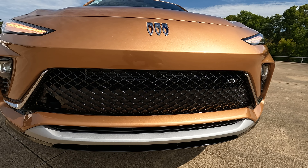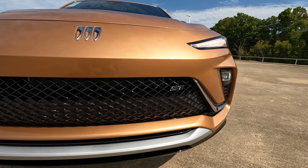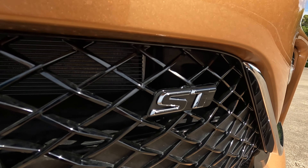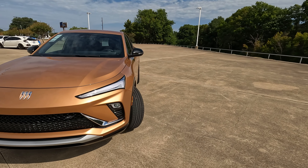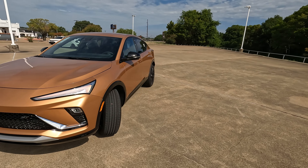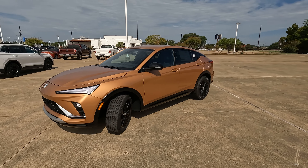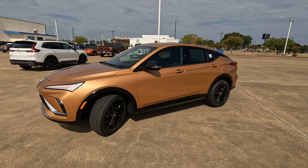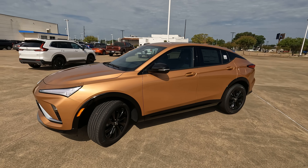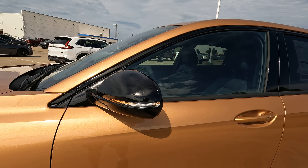I was showing this to some friends earlier and they thought it was an EV just by the shape of the front end. You can see that ST or sport touring logo there. One thing you do want to know: at this price point, it's only available in front wheel drive. So if that's what you're looking for, no problem. All wheel drive is not an option here, but I don't think that's going to be an issue for the average person who would buy this particular model.